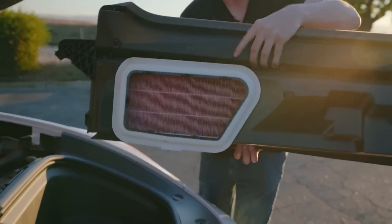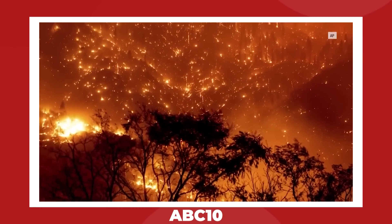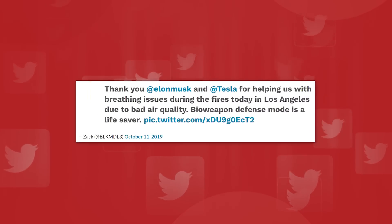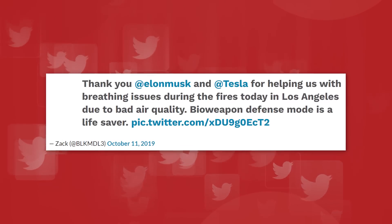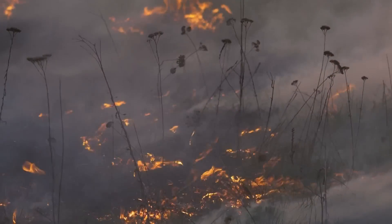And it's not the first time Tesla's HEPA filters rescued some customers. Back in 2019, California was swept by a similar rash of wildfires, and users there reported that the bioweapon defense mode saved them a good deal of respiratory distress during that time. But now that these fire seasons are becoming more common, some Tesla users are wondering when the Model 3 will be seeing this feature as well.